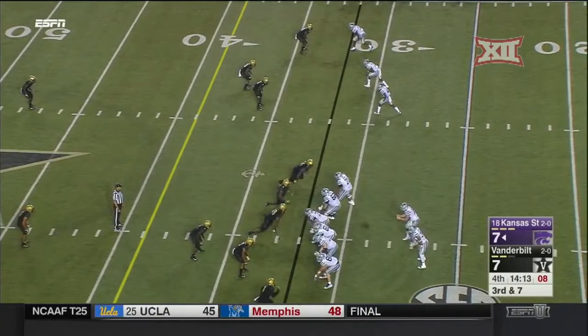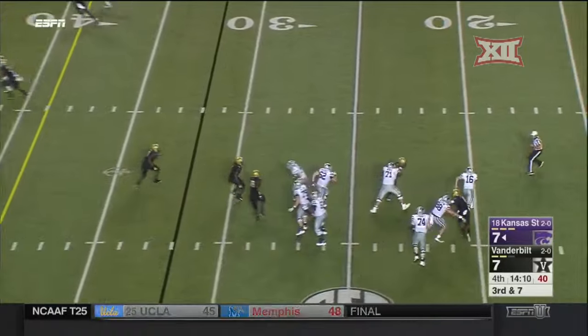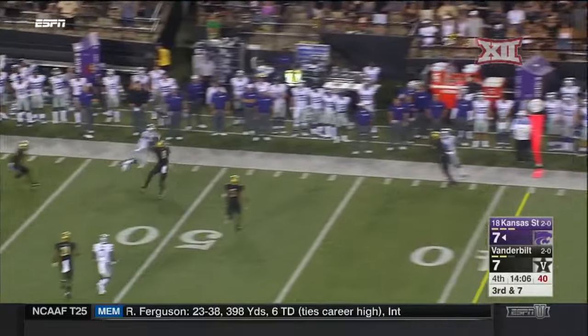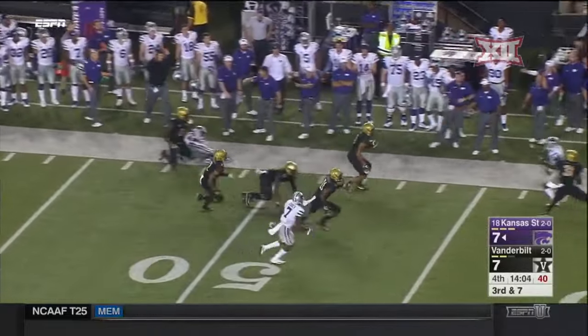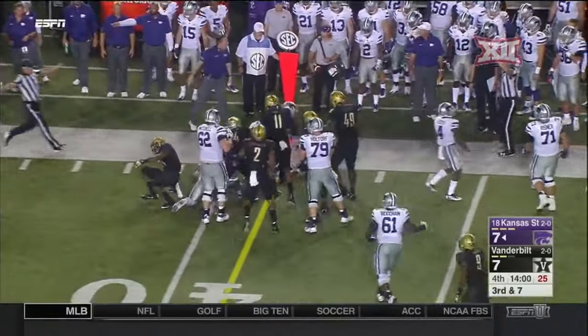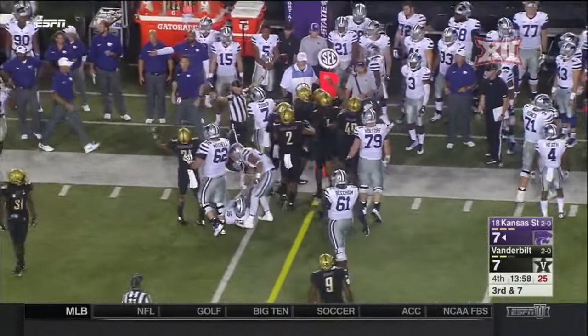Quarterback run. Ertz quickly flushed out of the pocket — he's not going to have the room to run, so he throws to the sideline. The ball is tipped and taken away by Vanderbilt, going down the sideline. Ladarius Wiley.